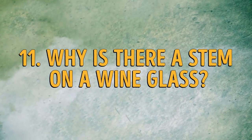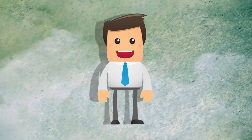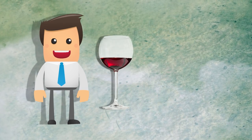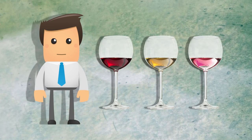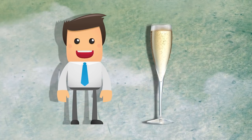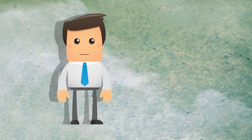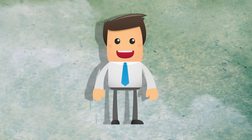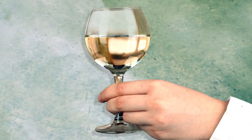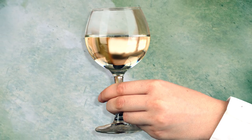Number 11: why is there a stem on a wine glass? The stem on a wine glass is there so that the heat from your palm while holding the glass does not alter the wine's temperature. White and red wines, as well as rosé, should be served at around 60 degrees. Sparkling wine is ideal at ice-cold temperatures of 40 or 50 degrees. There is no one ideal way of holding the wine glass, but if you want to look like a wine expert, grab the glass closer to the stem base between your thumb, forefinger, and middle finger. The remaining fingers will naturally find an ideal position on the base.